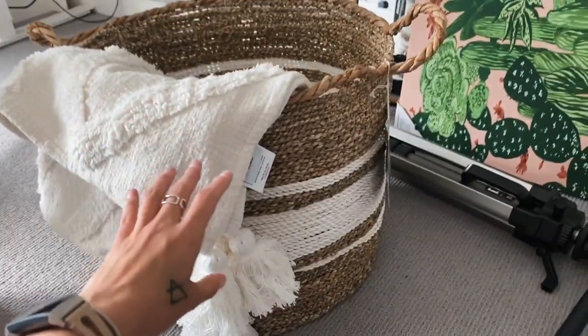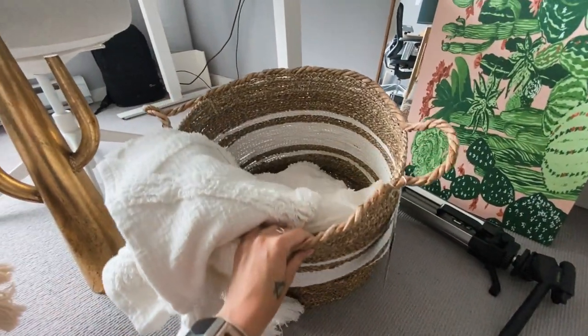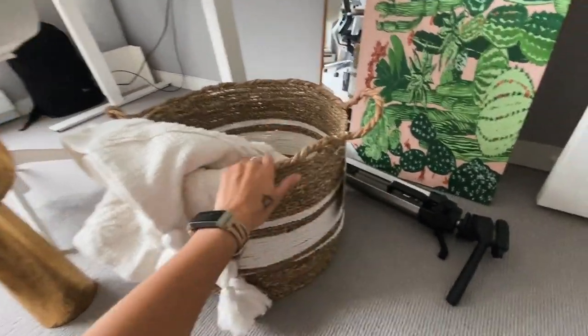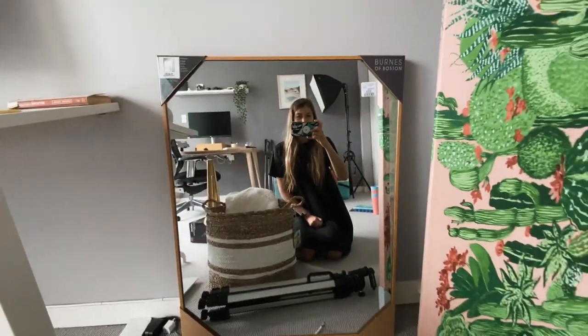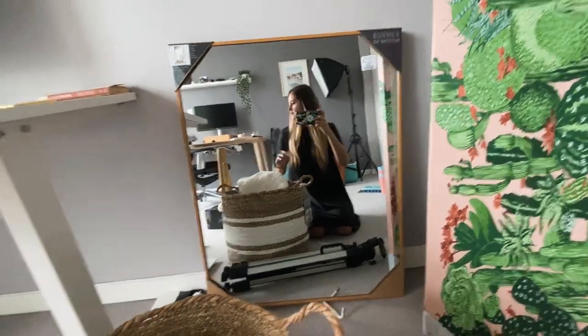The next thing that we got is this basket, just to put towels and stuff in. Because if everybody's going to the beach and spending time at the water or in the pools, it's nice to have one of these for guests to have all the towels in. We also got this really nice mirror. I think this will go in the casita as well — you can never have enough mirrors.